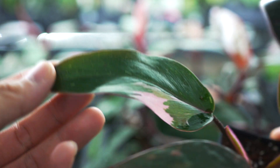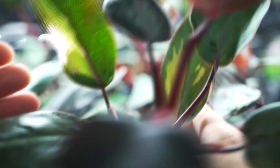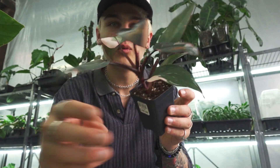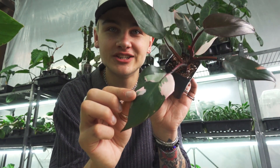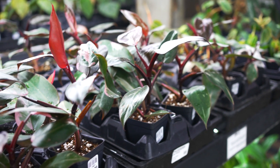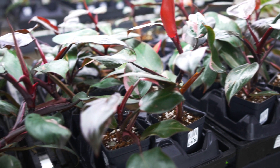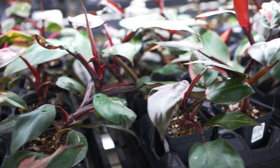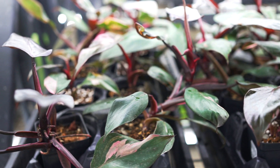As you can see, you get this beautiful bubblegum pink variegation on that deep green leaf. These guys are relatively easy to grow and are sort of the gateway into the collector plant world. A lot of people see that really nice pink variegation and are absolutely captivated by it. I too fell victim to the pink princess about a year and a half ago when it was first sort of popping up on the market.